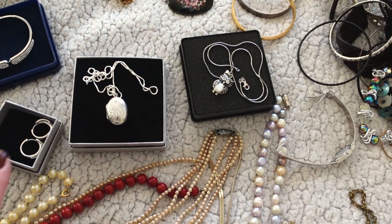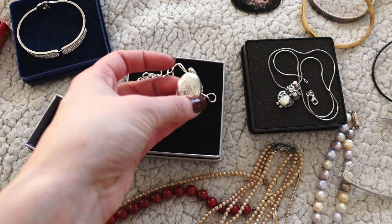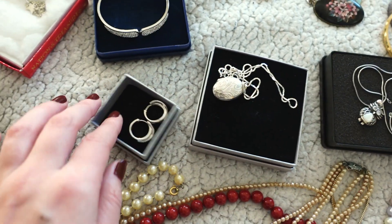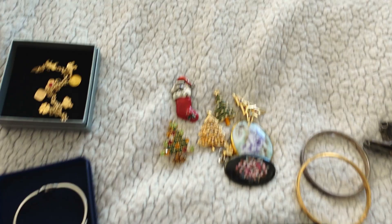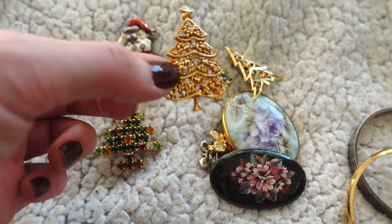And then I had a few things in boxes that I thought can stay in their boxes. I have this beautiful locket that my boyfriend gave me. I need to get a picture of us to put in the locket. Also absolutely gorgeous earrings — I love these, they were also a gift from my boyfriend. Super pretty. And I also have these — I think they're super cute, just little Christmas brooches.